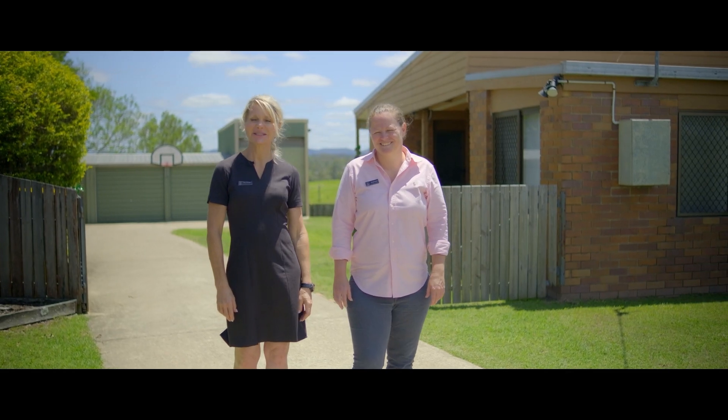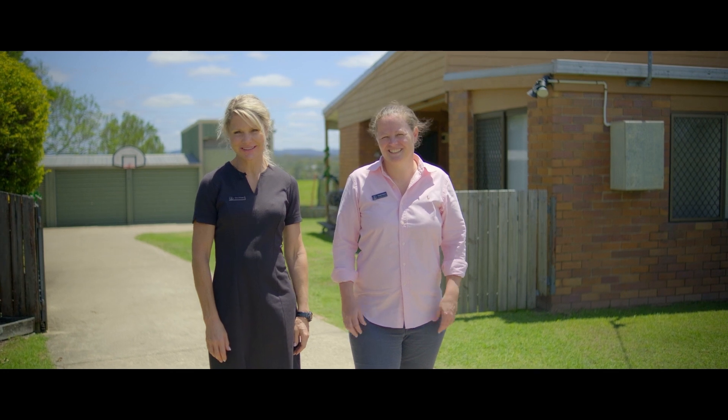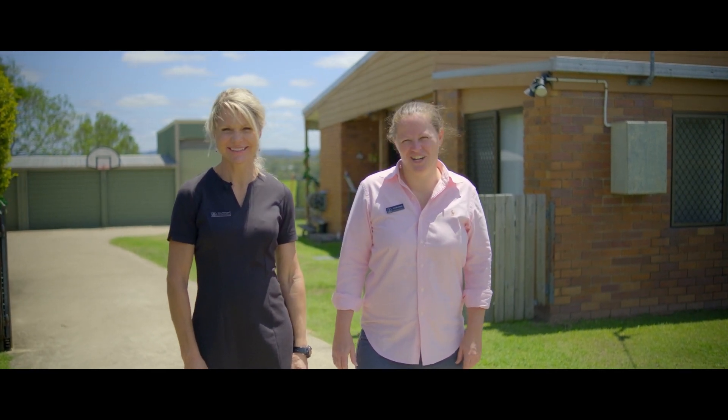Hi everyone, Tina and Steph from Anchor Realty. Welcome to 60 Noosa Road. This is a great property with loads on offer.